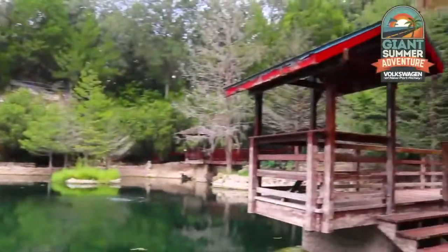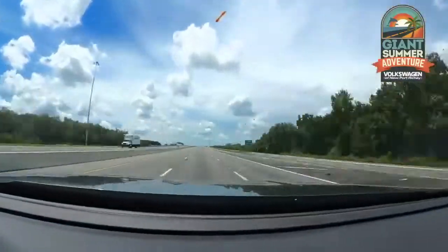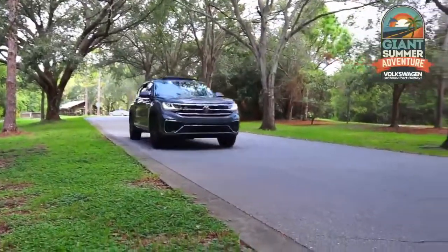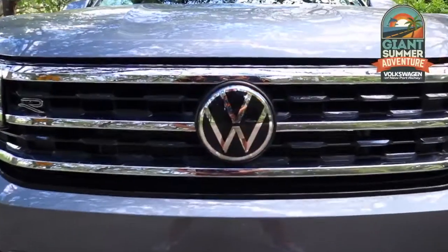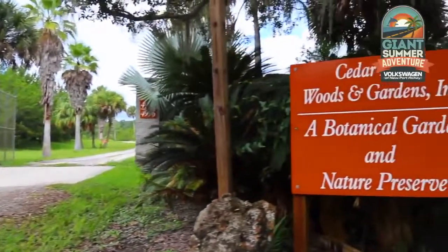And if you get a little hot in the Florida sun, you can cool off under a waterfall. We have just arrived at Cedar Lakes Woods and Gardens in Williston, Florida, in our brand new 2020 Atlas Cross Sport from Volkswagen of Newport Ritchie.